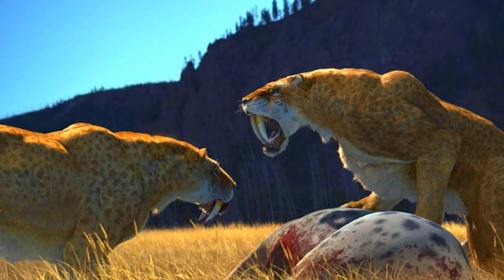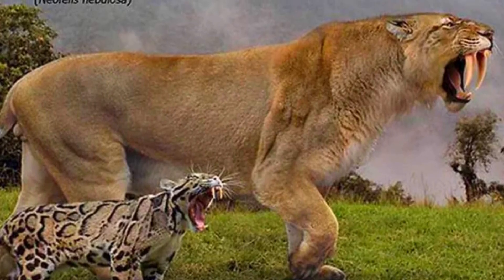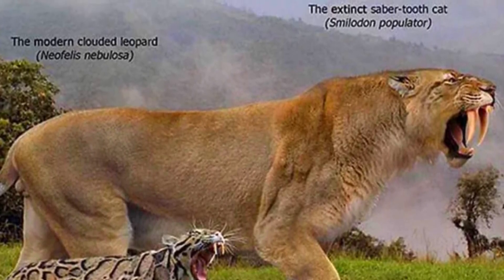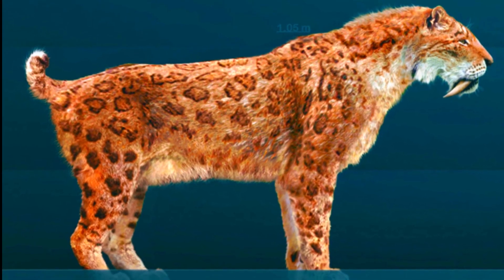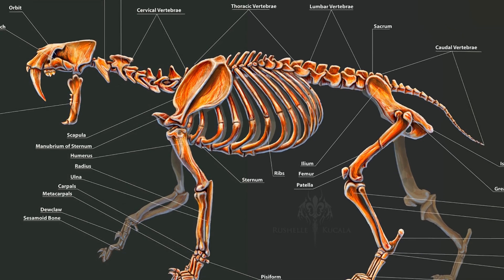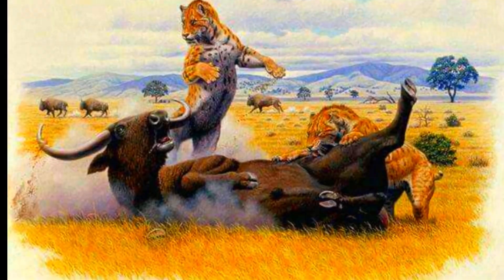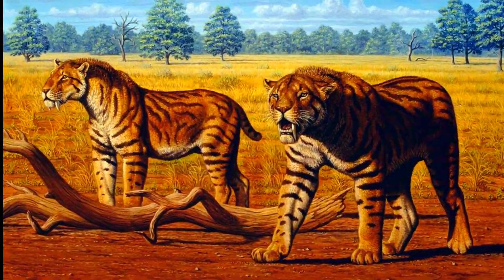Smilodon populator was the largest species among the Smilodons, and one of the largest felids to have ever lived. It could weigh between 220 to 400 kilograms (about 485 to 880 pounds), with some estimates suggesting even larger sizes. The height at the shoulders could reach approximately 1.2 meters, almost 4 feet. Smilodon populator possessed the largest canines of the Smilodon species, measuring up to 28 centimeters (11 inches) in length. Its body was robust and powerfully built, with exceptionally strong forelimbs and broad shoulders designed for grappling with large prey. This species had a short tail and relatively short hind limbs, emphasizing its strength over speed.